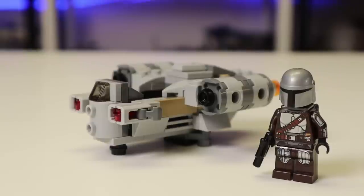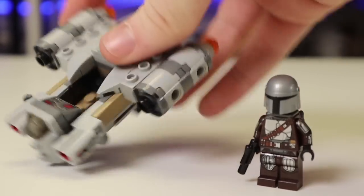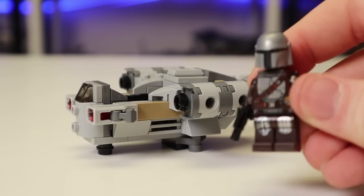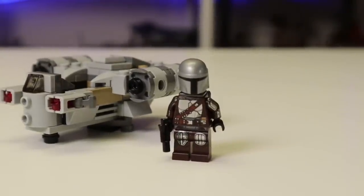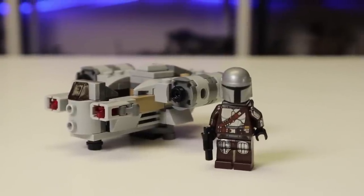Here is the Microfighter Razor Crest, 98 pieces, $10, set 75321, ages 6 and up. The build itself is nothing to write home about - it's a Microfighter build and it looks kind of derpy with those new flat stud shooters. What you're getting these for is forever and always the minifigures, and this is a great minifigure inclusion - you're getting arm printing in a $10 set, which you don't usually get. This isn't the first set Mando has come in, so if you don't have Mando get this; if not, I'd hold off.